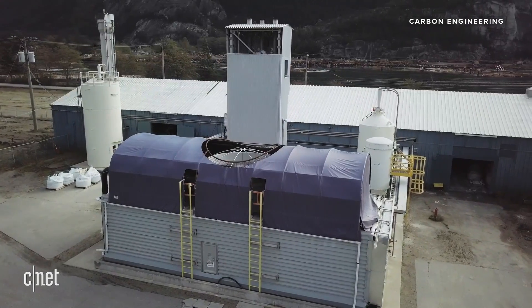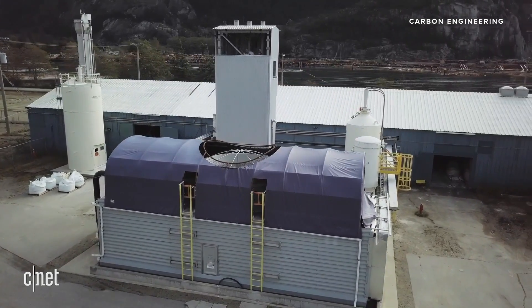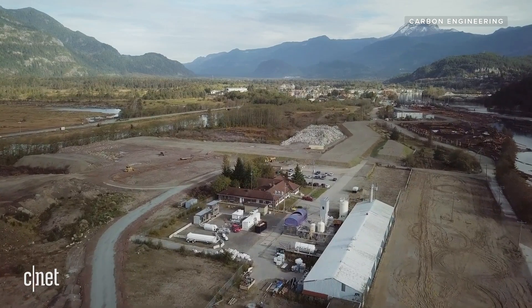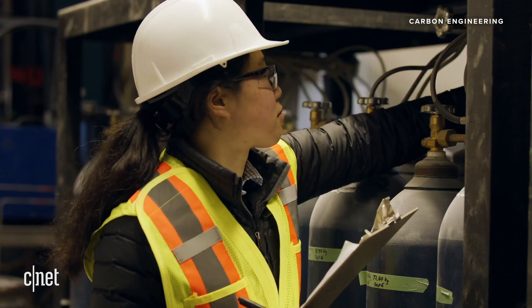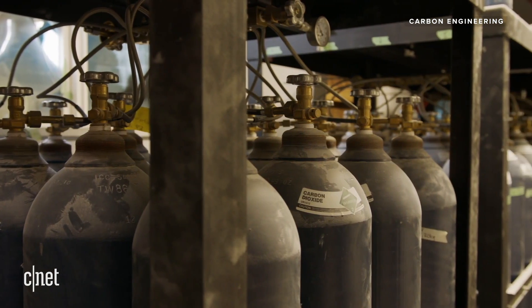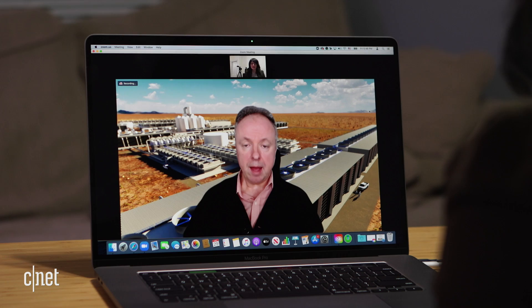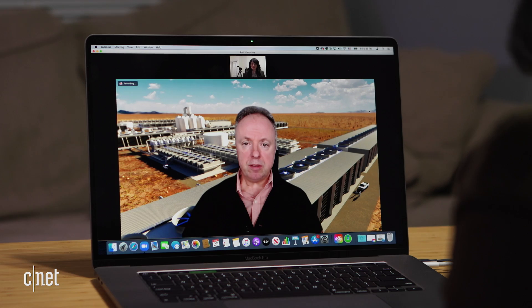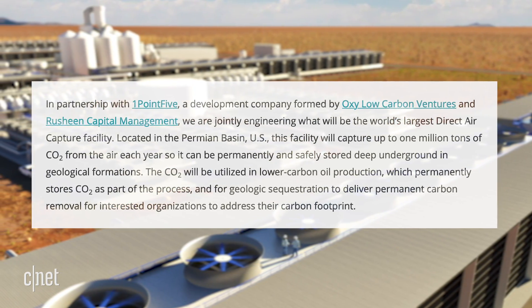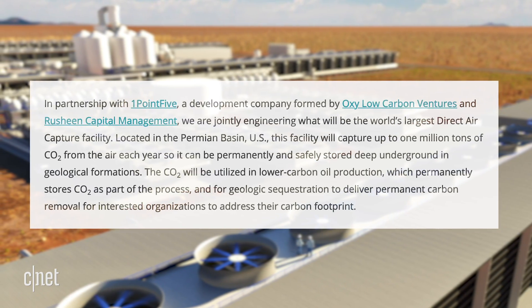Carbon Engineering was founded in 2009 by Harvard professor David Keith. Besides carbon removal, they have also developed a technology to produce liquid fuels from CO2 captured from the air. The plant Steve Oldham showed will come from a partnership with 1PointFive, which has the energy company Occidental behind it. Carbon capture and carbon removal are having a moment — and not just because of Elon Musk.